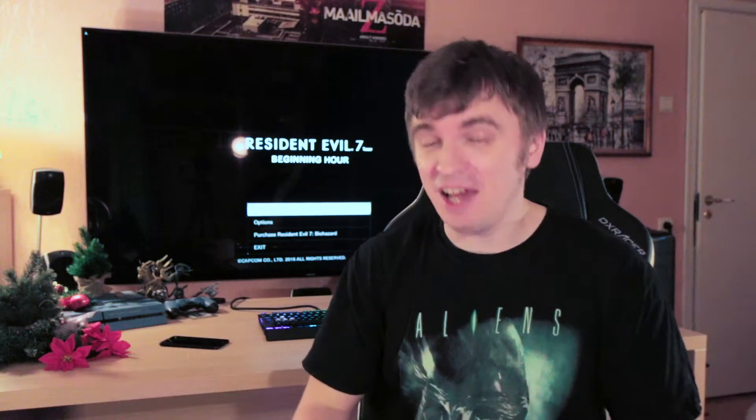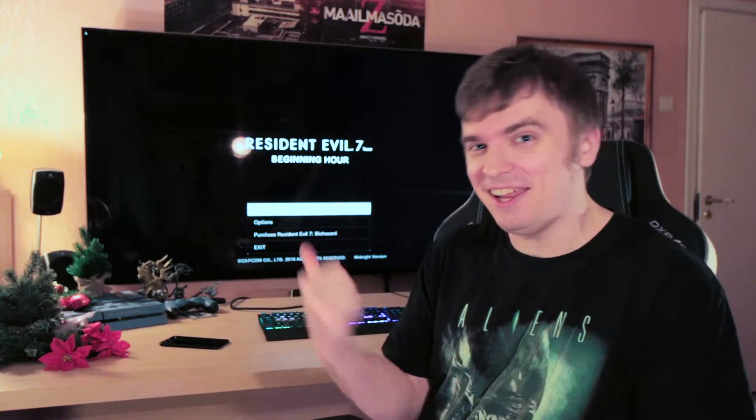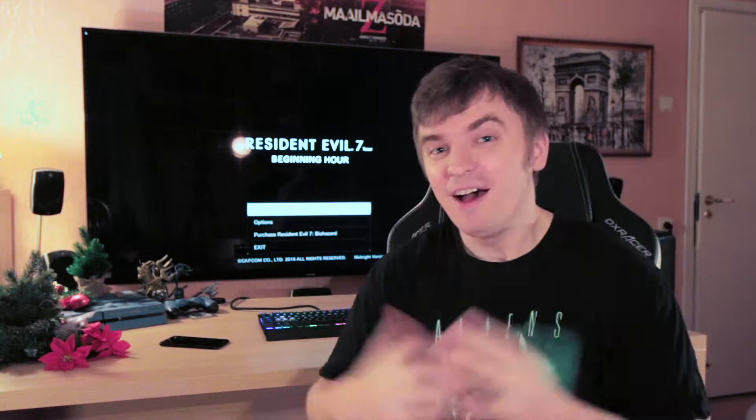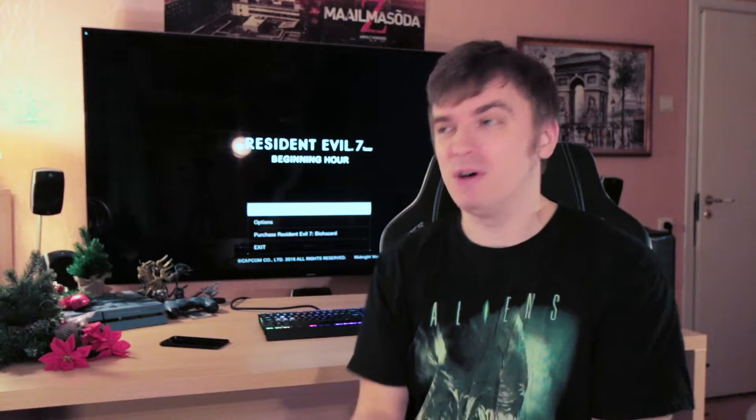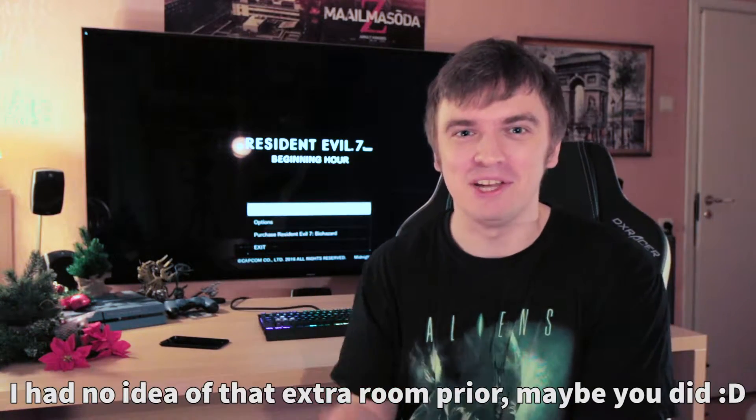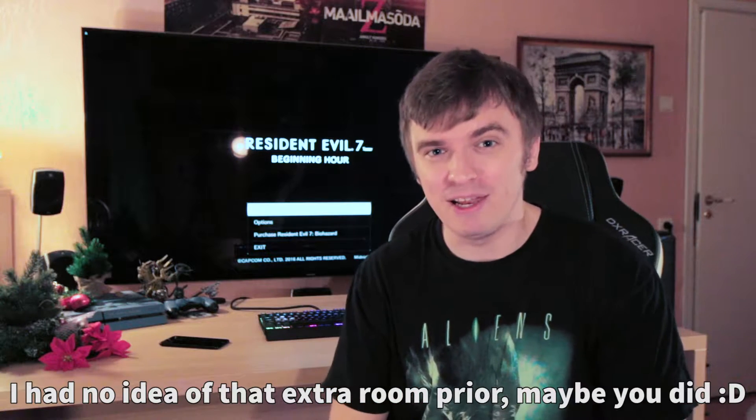Hey guys, welcome back to the Tanel channel. My name is Tanel, and yeah, Christmas is finally here. I want to wish each and every one of my viewers a really, really happy Merry Christmas. In today's video I decided to check out some gameplay. I haven't done gameplay in a while, and I guess this is the perfect time because Resident Evil 7: The Beginning Hour demo is now finally available on PC. I played the Beginning Hour demo at E3 2016 with the PlayStation VR and it was bloody amazing.